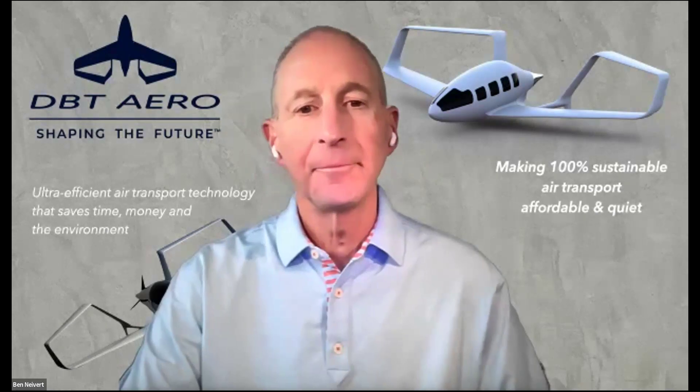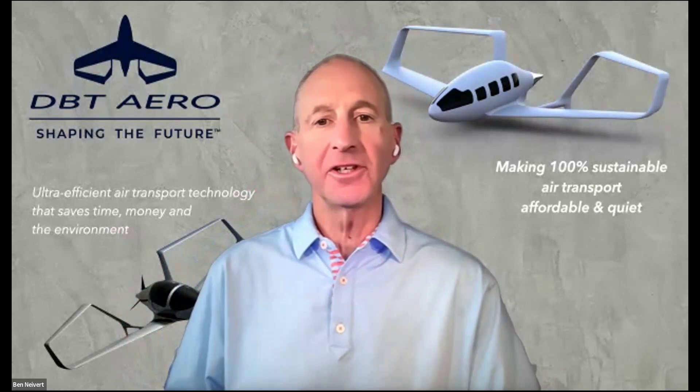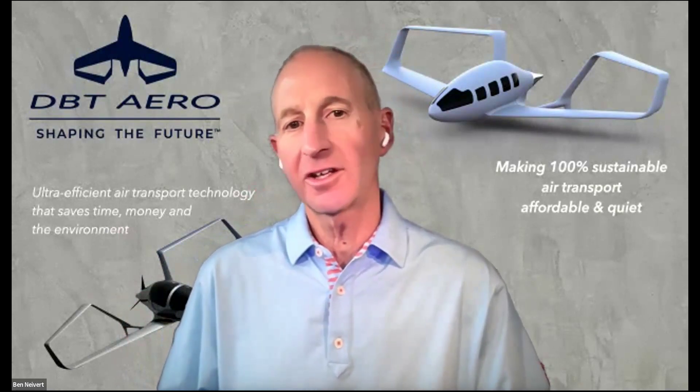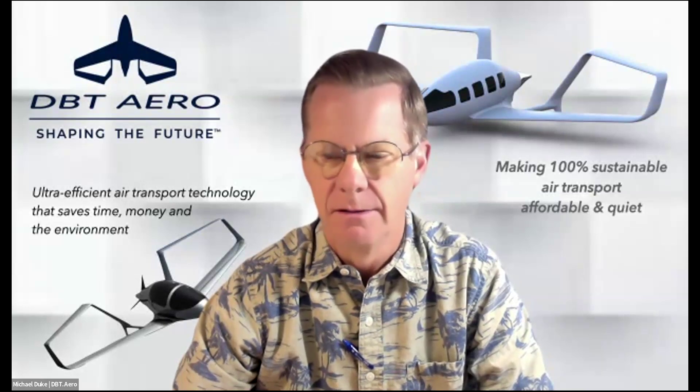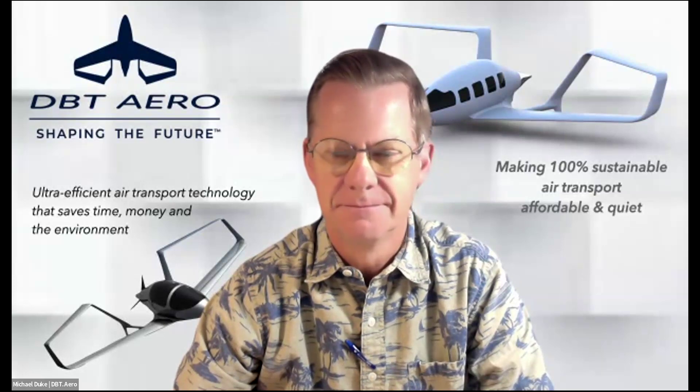Anybody else have anything interesting going on, or anybody that's here for the first time that wants to introduce themselves? Todd Hodges — retired NASA Langley Research Center consultant — and I now have three patents on a hydrogen burning turbine engine. So if DBT is interested in that, let me know. I'm Ben Nivert, I work for Michael at DBT Aero. I'm the chief of staff. So I'm looking forward to a great discussion and thank Andy for inviting us.